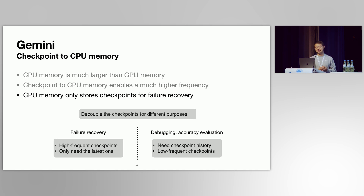One concern is whether CPU memory is large enough to store checkpoint history. We observe that checkpoints serve two purposes: the first is failure recovery, which requires high frequency but only needs the latest checkpoint; the second is debugging or accuracy validation, which needs historical checkpoints but at a much lower frequency. So Gemini only stores failure-recovery checkpoints in system memory while still storing checkpoints for other purposes in remote storage.